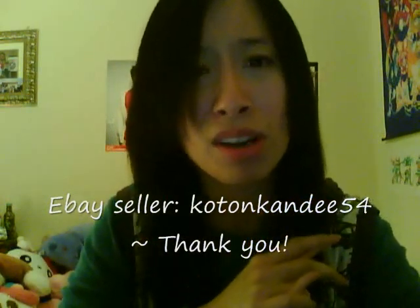Her name is Cotton Candy — I forgot the numbers at the end, but I'll put it in the sidebar. I hope you guys enjoyed this Hello Kitty haul. I'll see you guys next time. Bye!